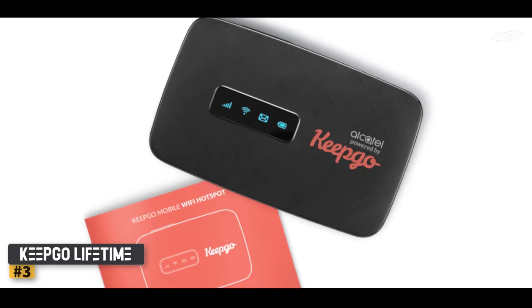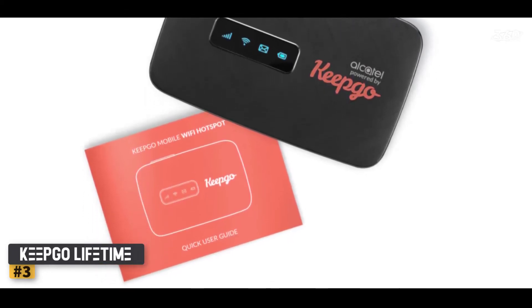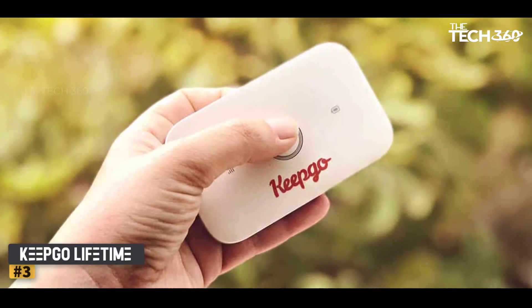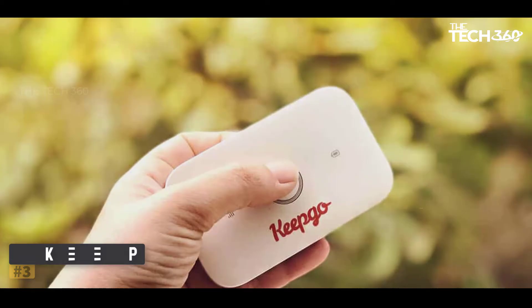Not only is this router easy to transport, but it also has an attached micro-USB cable for quick recharging. The main disadvantage is that the device doesn't tell you when you're running low on data, which can be inconvenient. Even so, it's one of the simplest ways to get Wi-Fi for traveling without unlocking your phone.